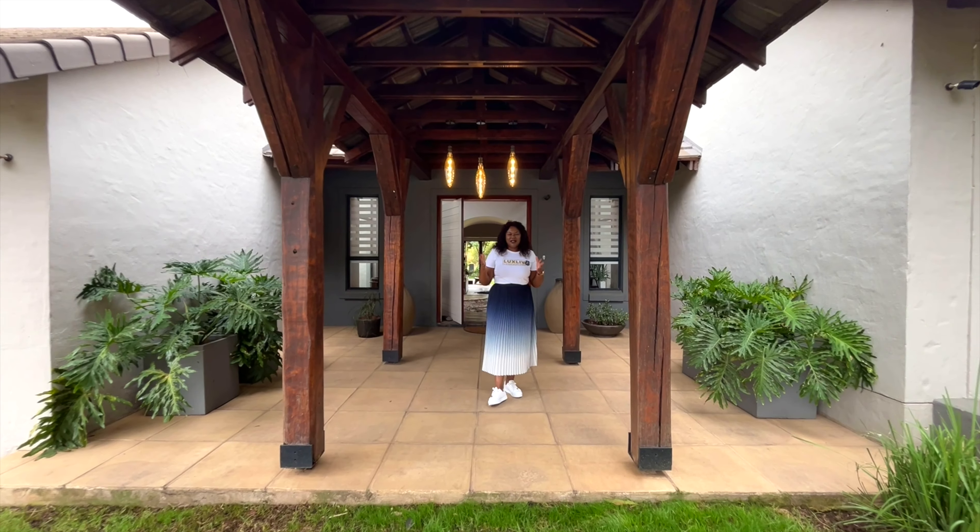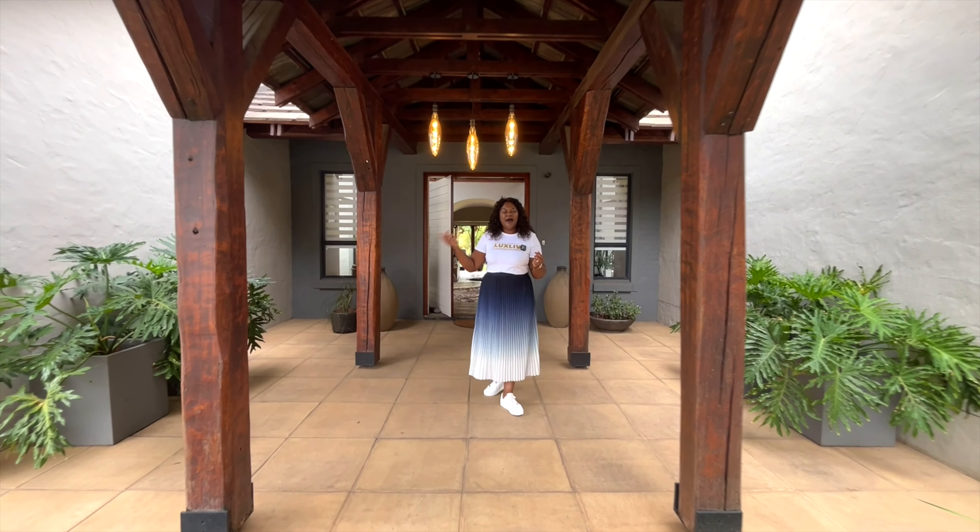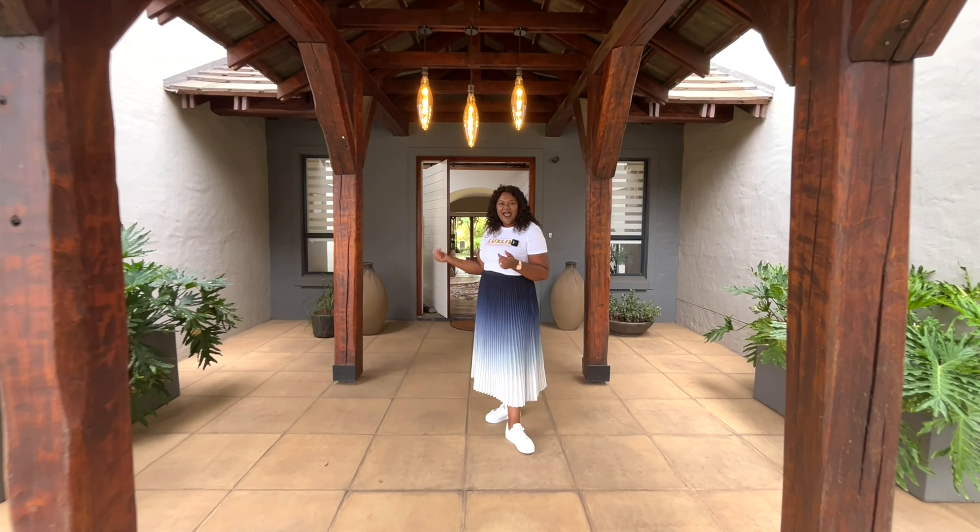Hi, it's Milvona. We are in Copperleaf today showing you this modern country house. Come, I'll show you what it has to offer.